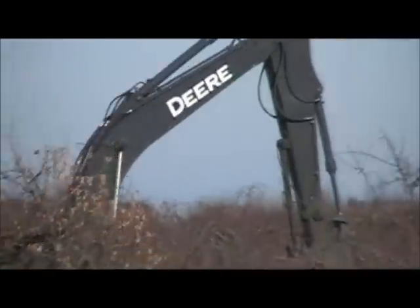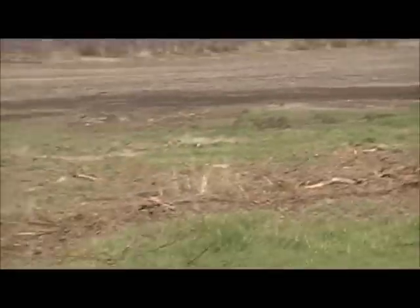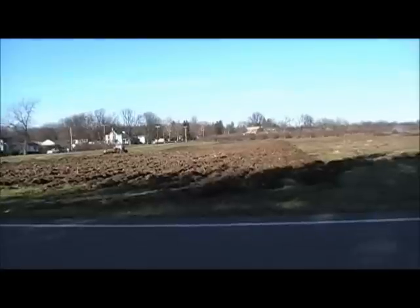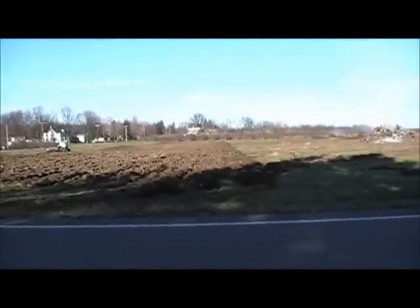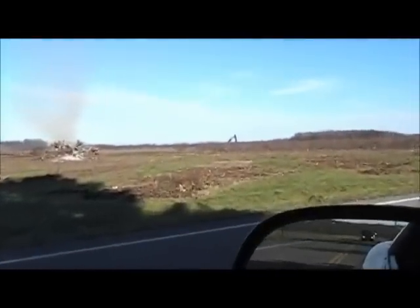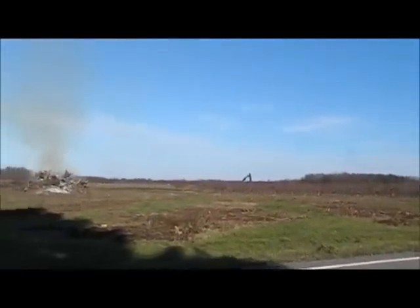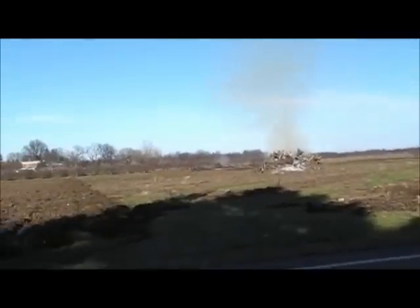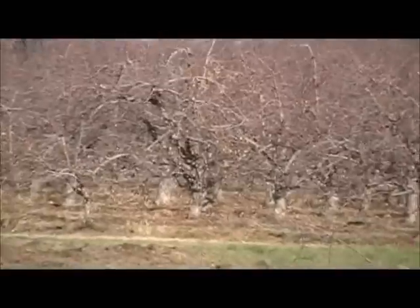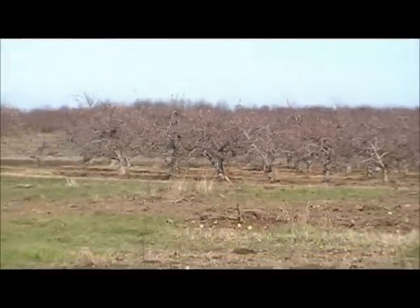Nothing runs like a deer. I'll take you guys over and show you what the new trees look like. What'd you say they call them, Mike? Super spindles. Taking out these old trees — you can see how they got them in rows here, every five or six foot apart.